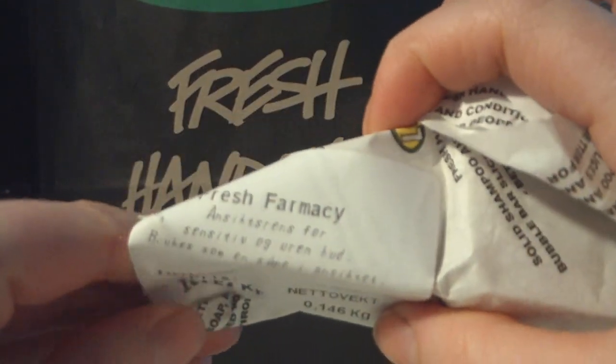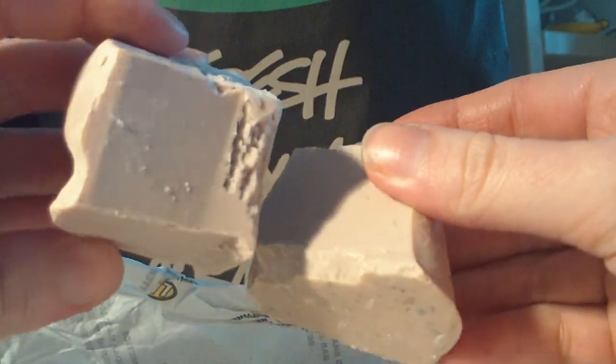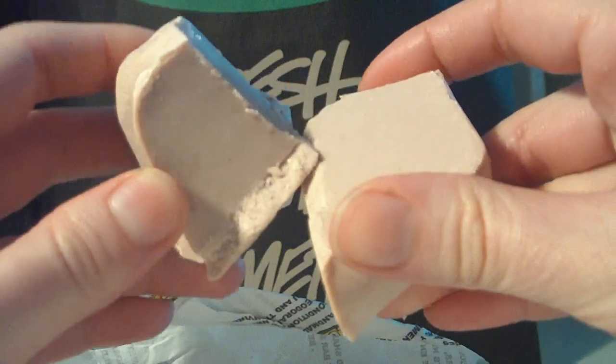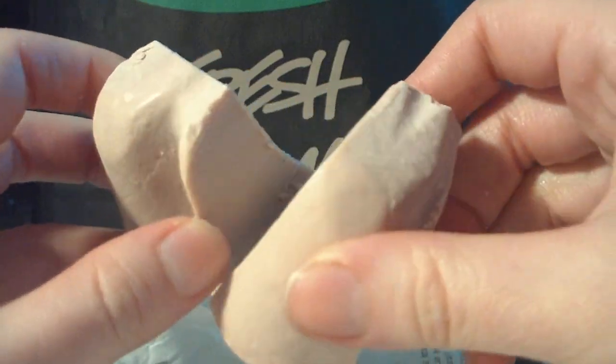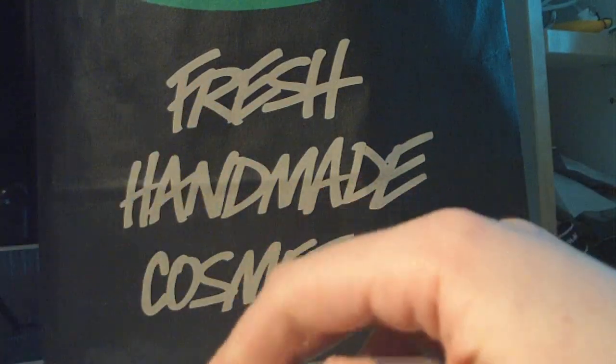I also got the Fresh Pharmacy Facial Soap. I've already cut it up but it looks like this, and I'm already using a little piece of it. My skin was beginning to get bored of the Aquamarina — I've used it for such a long time — so I needed something new.